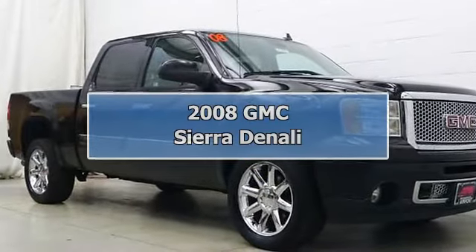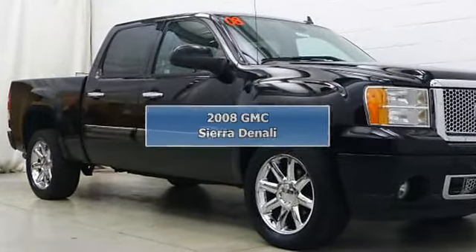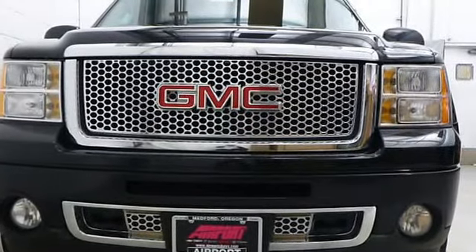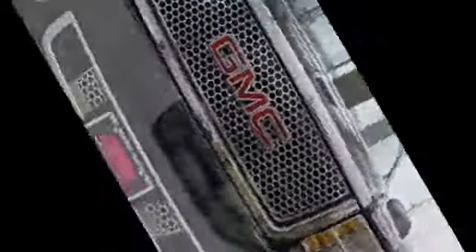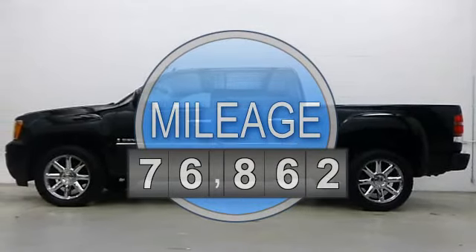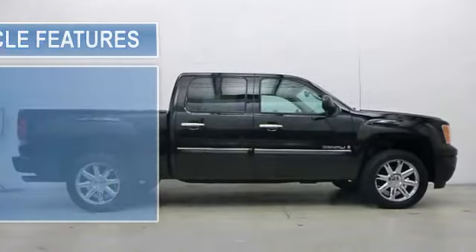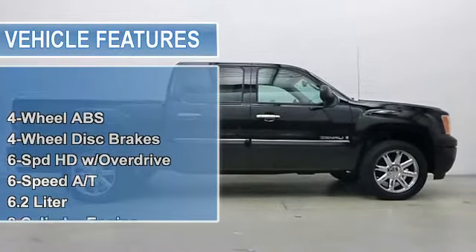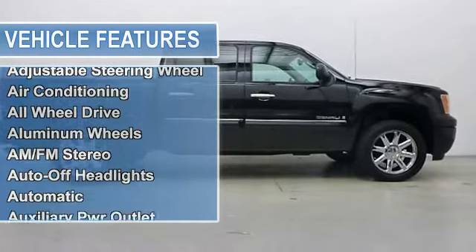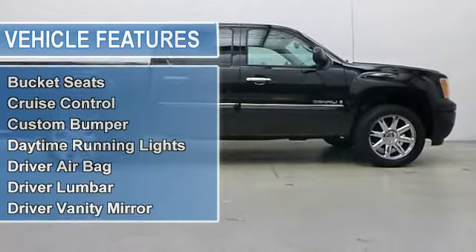Very nice Sierra Denali navigation, heated leather seats, heated mirrors, all-wheel drive, satellite radio, premium sound system, audio system with navigation, AM/FM, trailer hitch, head airbag, aluminum wheels and more. Key features include heated leather seats, heated mirrors, all-wheel drive.